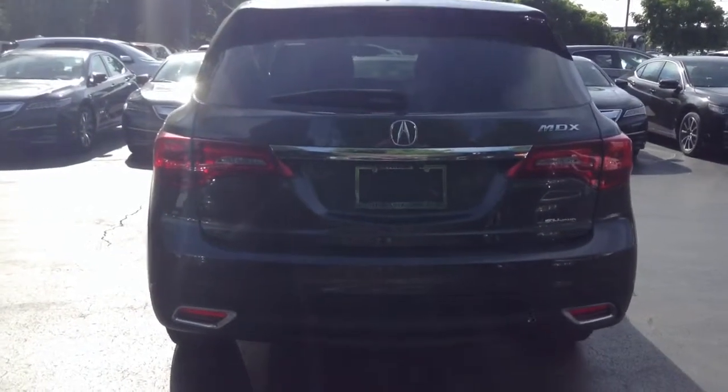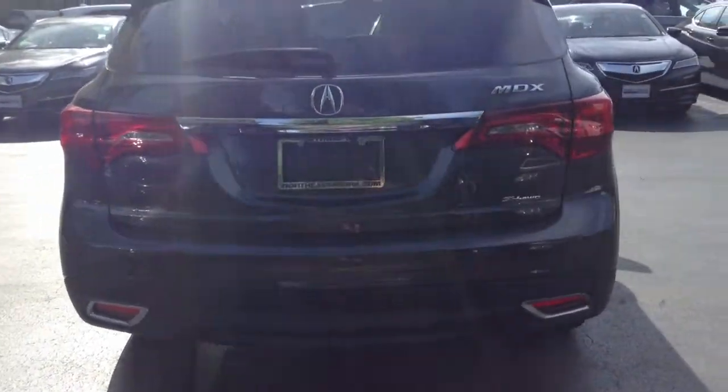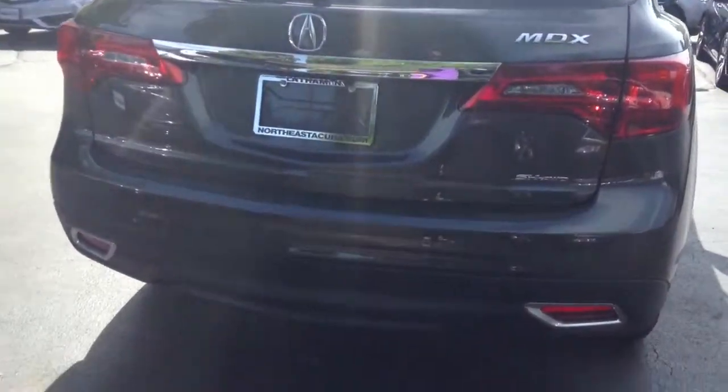Hello Katie, this is Jill with Northeast Acura. I just wanted to send a video of the MDX that you are interested in.